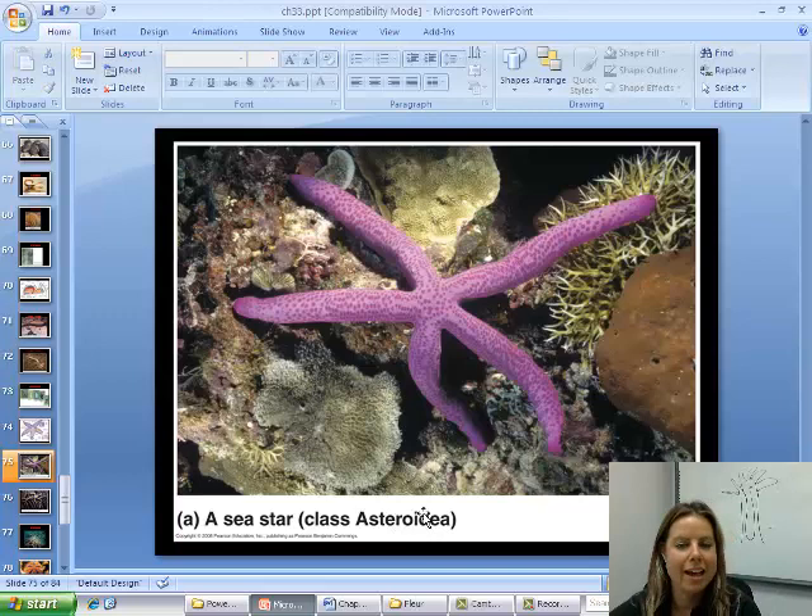Now let's get into the classes. First is class Asteroidea — aster literally means star — so here are your sea stars. They usually have a body pattern of five arms or multiples of five, and they can regenerate. If you pull off one of their arms, they can completely regenerate a new one.